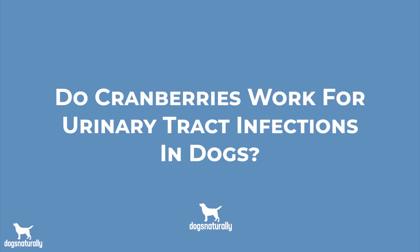Is your dog suddenly peeing in the house overnight or asking you to go out at all hours? Maybe she's straining to pee or taking a long time to get it out. These are all signs that your dog might have a urinary tract issue. Can a simple little cranberry actually help your dog kick UTIs to the curb? Let's find out.